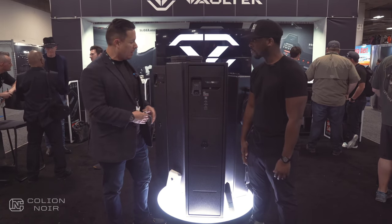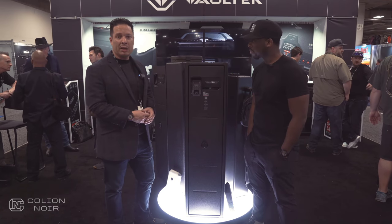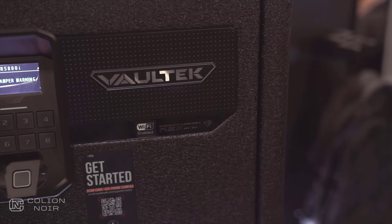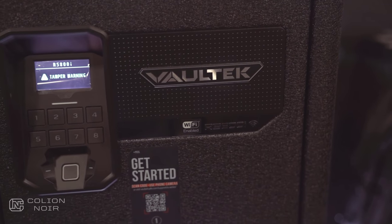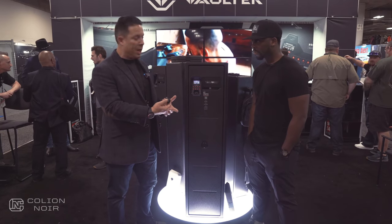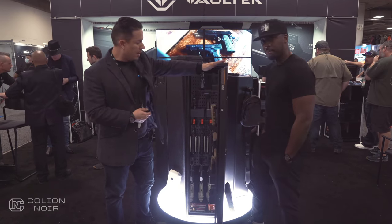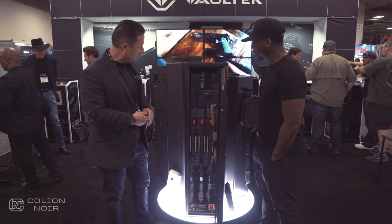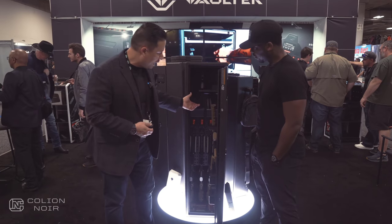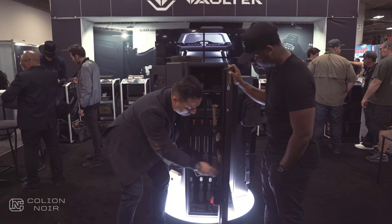It's been a lot of time in development on the size and some features that are going to make things accessible to you. A couple unique things: we've got the biometrics, the backlit keypad, smart key options — which is essentially like a panic button — and then you've got the auto swing door. Everything on the interior is completely customizable, a complete modular setup. We use a magnetic pegboard system, so everything on the internals can be moved around and customized to your liking.